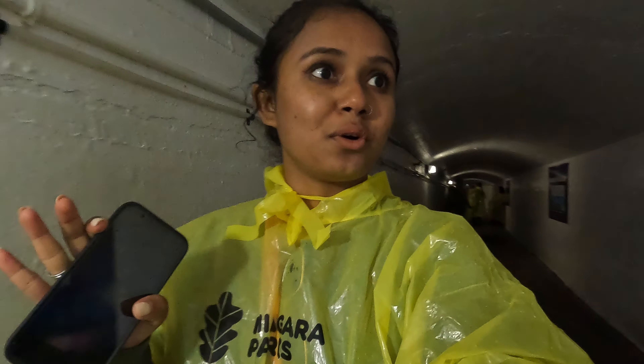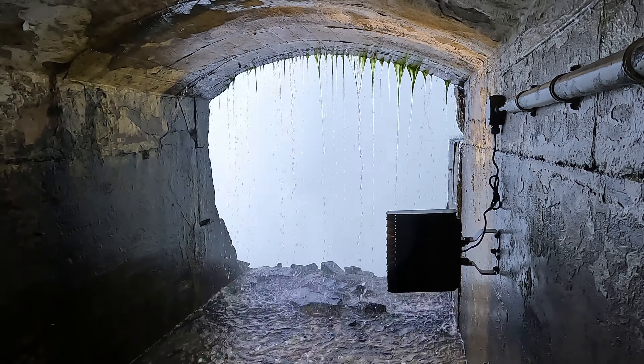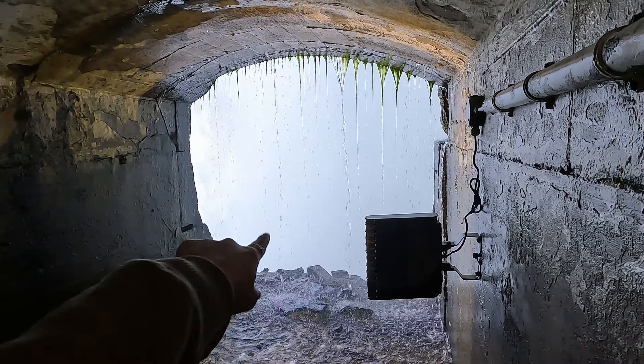Now we are going behind the waterfall — wow, I can hear how loud it is. This is so exciting, this is super super good. I am enjoying myself and I would definitely recommend you to do this at least, if not anything else. These are the two viewing platforms — that is the waterfall right there.